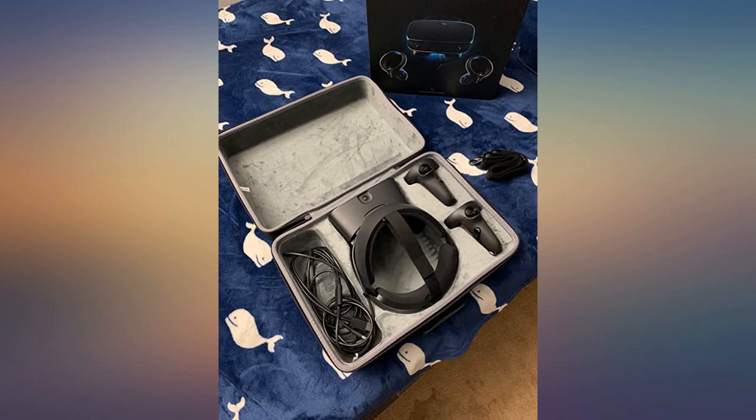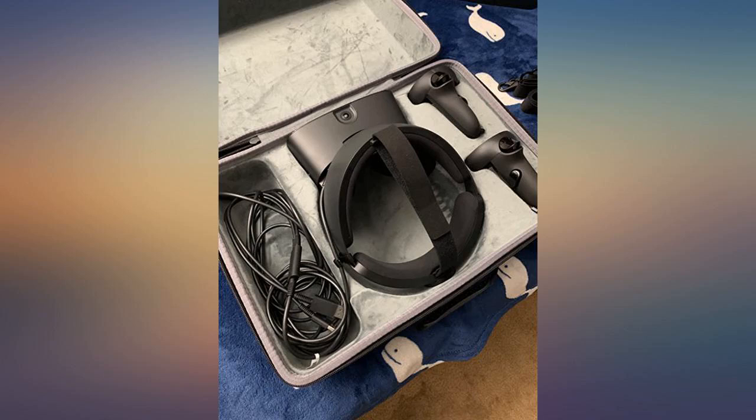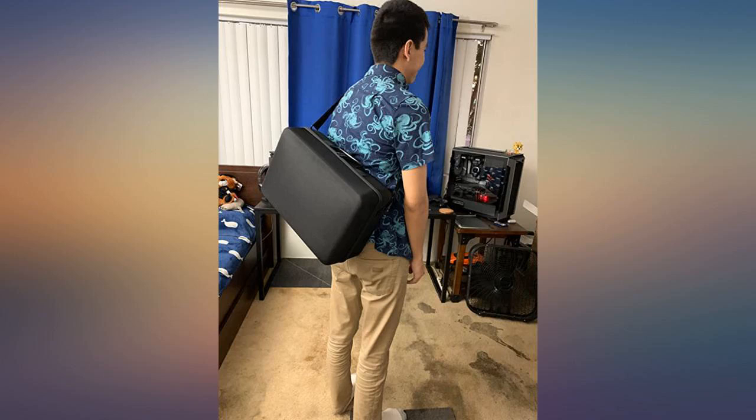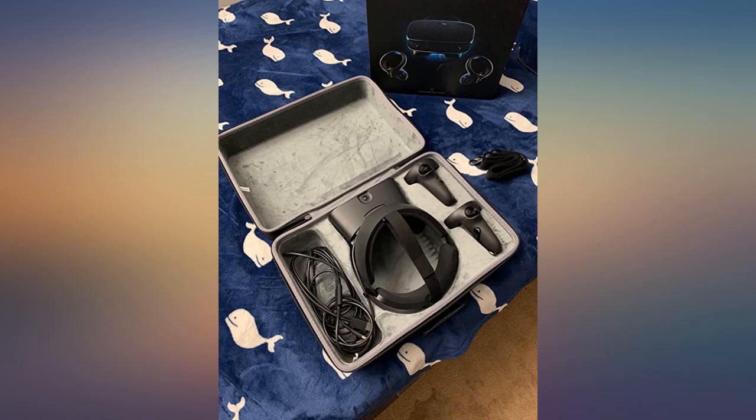I needed a case to store the Rift S, currently using the retail box. Solid, sturdy case with nice lining, everything fits well, controllers fit nice and snug. No problem fitting them with the silicone sleeves I have on them too. Great price for such a good piece to protect your gear.